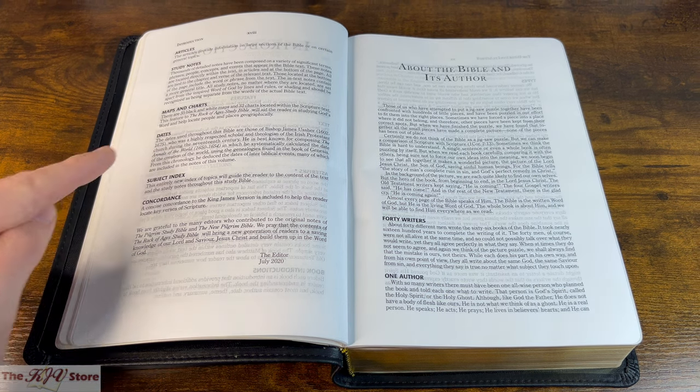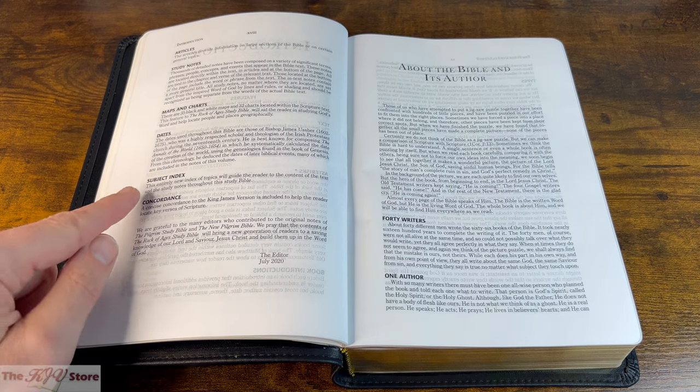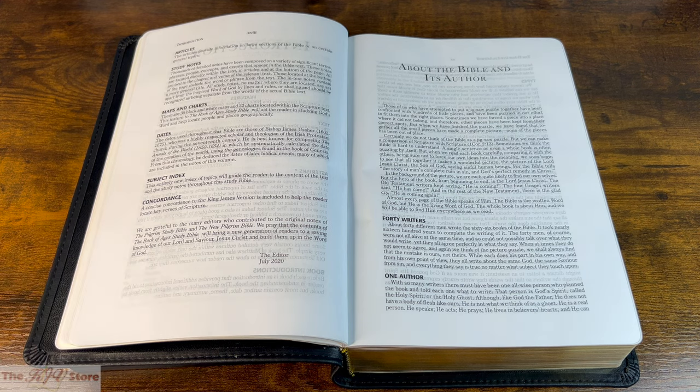Dates in the Rock of Ages Study Bible come from Bishop James Usher, famous author of the Annals of the World, which systematically calculates the date of creation — typically used in the most well-known KJV study Bibles. There is a subject index — always a great study feature — as an index of topics for beginning or reverse-studying a particular subject. And of course, there's a concise concordance to the King James Version to help locate key verses.